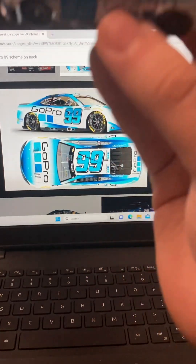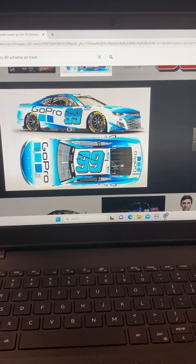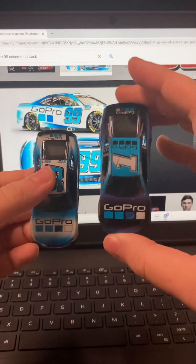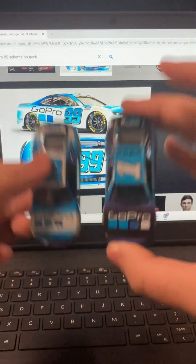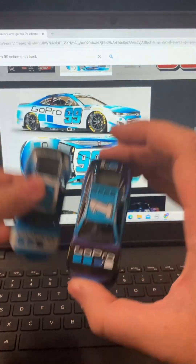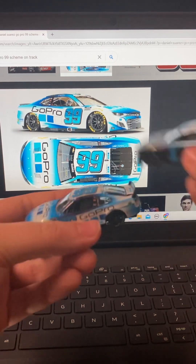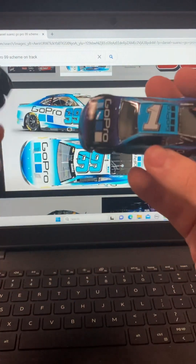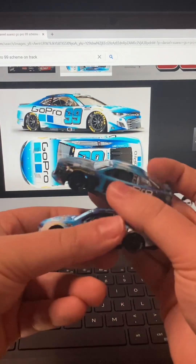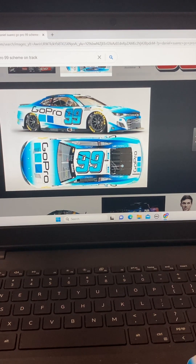How can you sell these to kids and tell them this is the real deal — the paint scheme that Ross Chastain and Daniel Suarez drove? The colors are not correct. Color is literally the most important thing for any diecast or even a kid to know what scheme it is. They're gonna ask why it's purple when it was black when it was actually raced. Oh my god.